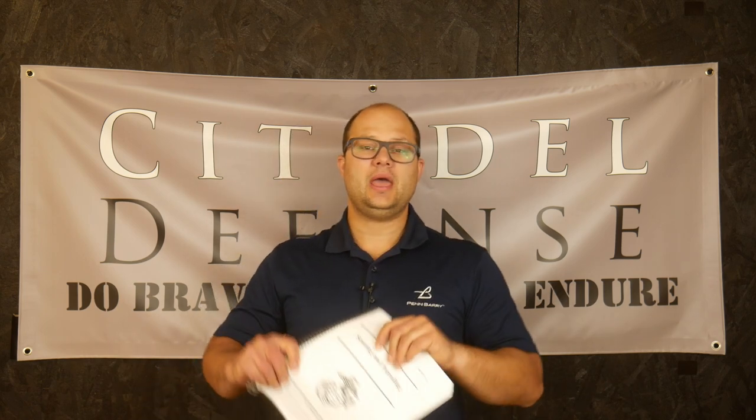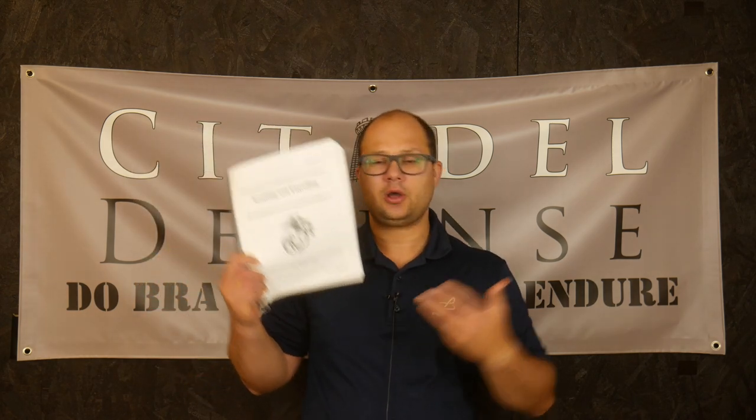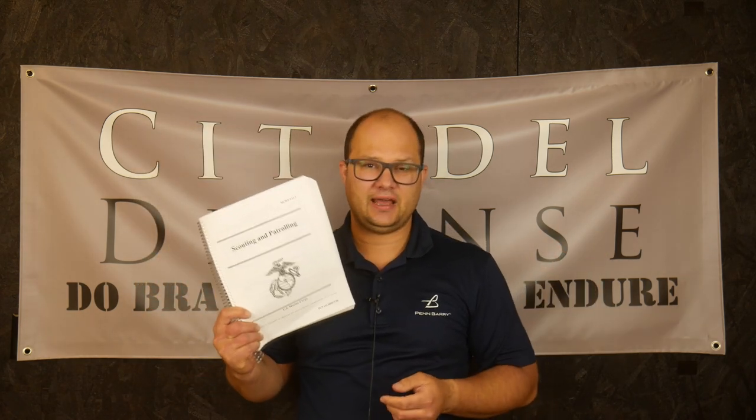If you work with a couple guys and you're thinking, what should we work on, what should we do — if everybody in your crew gets this book and reads it, because it's super readable and easy to do, and then you go out and work on some of the concepts in this book, you're going to be miles ahead of everyone else.